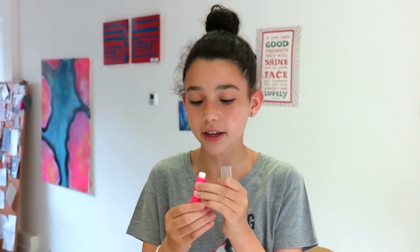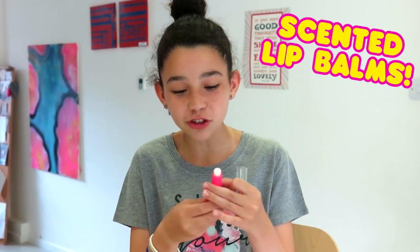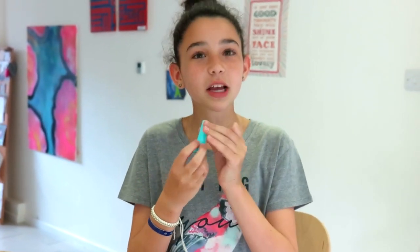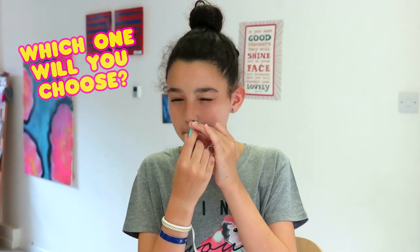Let's have a look at this one. Oh, that smells so nice — it smells like strawberry flavour. I want to see what other flavour that one is now. Mmm, I think it's either blueberry or blue raspberry. They're both so nice, I don't even know which one to choose.